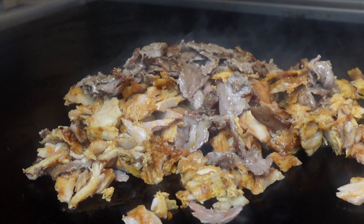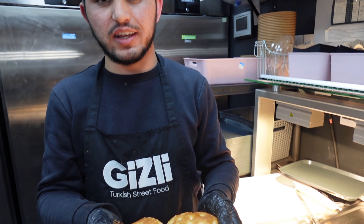So guys, there you go, we got some lamb down here, brothers here, we got some order, and look at that down here, mashallah.